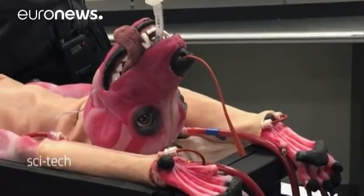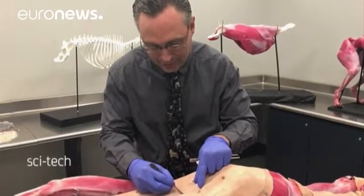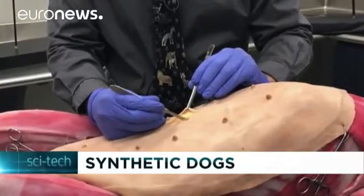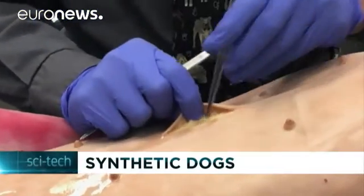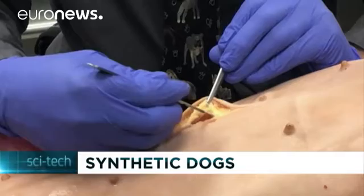This synthetic dog breathes and bleeds so veterinary students can operate on it rather than on a real animal. The training dummy mimics real responses and can even be programmed to display certain symptoms or diseases. Each synthetic dog costs around 25,000 euros, but it can be operated on up to 40 times given its body parts can be repaired.